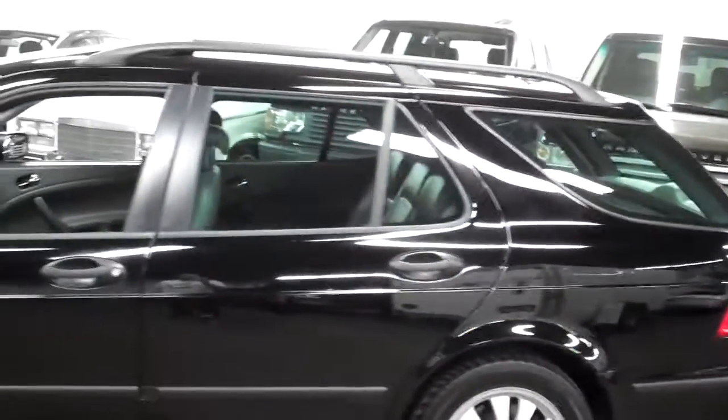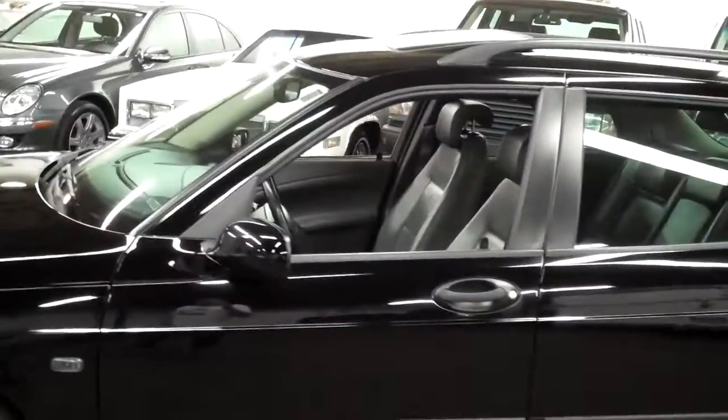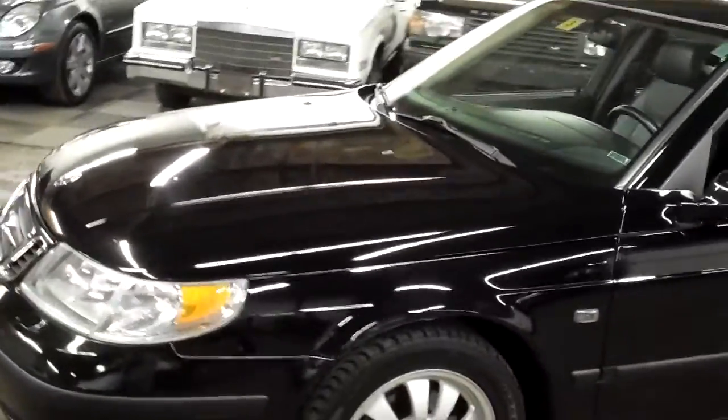This car came to us by trade-in — we get many of our vehicles that way. It really is in absolutely fantastic condition.